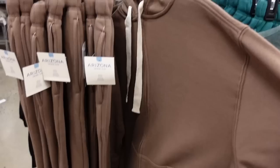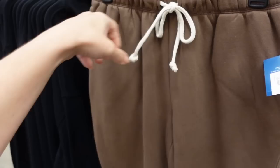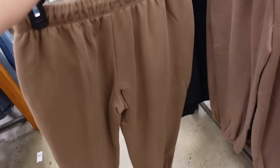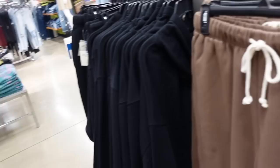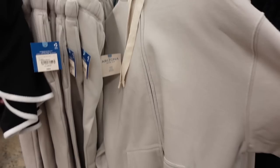New sweat sets from Arizona. These have a soft fleece, zip front, oversized fit — the extra small is almost like men's sizing. The sweatpants have an elastic waistband, drawstring, side pocket, and a true jogger bottom. Regularly $44 for the sweatpants and $44 for the sweatshirt. Comes in brown, black, teal, and a gray-beige.